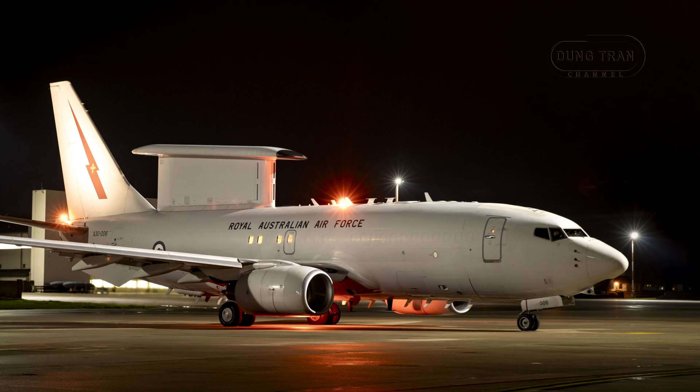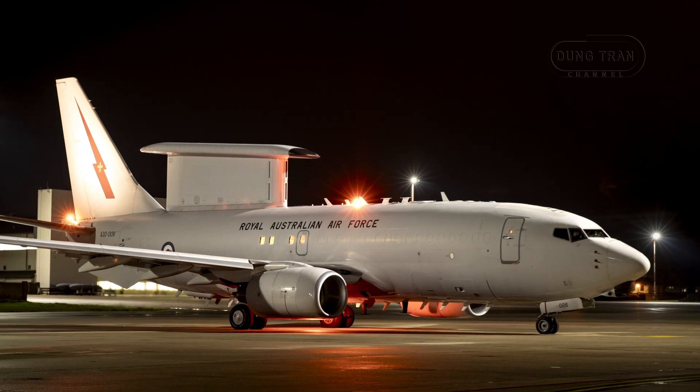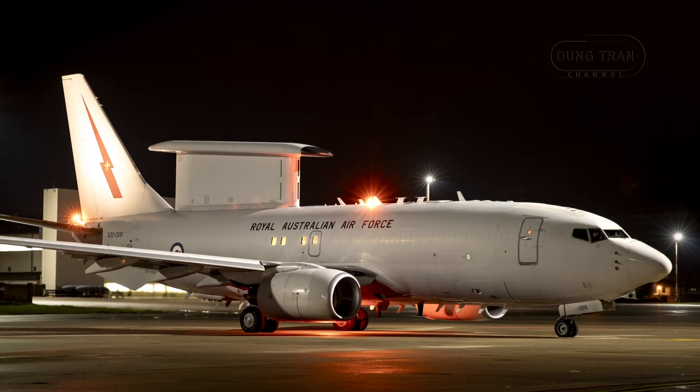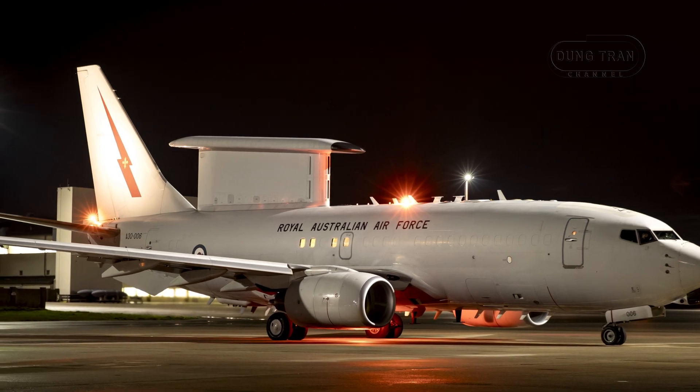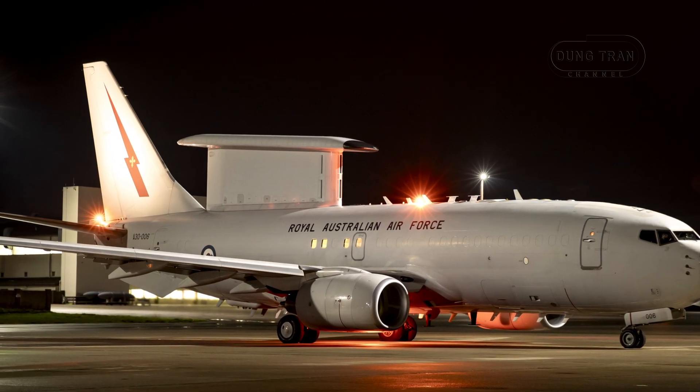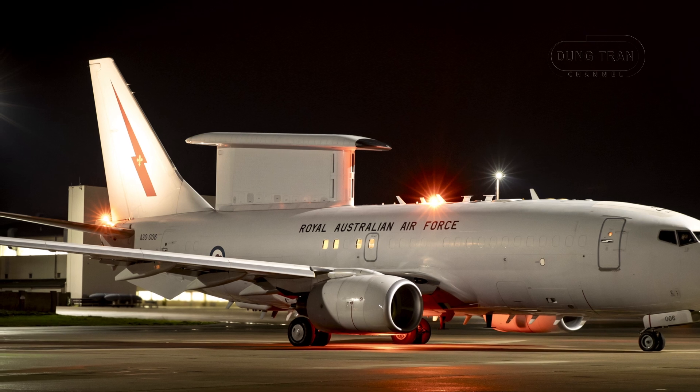The current Phase 6, valued between $2.3 to $3.0 billion Australian dollars, focuses on survivability, signals intelligence and data capabilities, ensuring interoperability with 5th generation battlespaces and allies such as NATO and the United States.